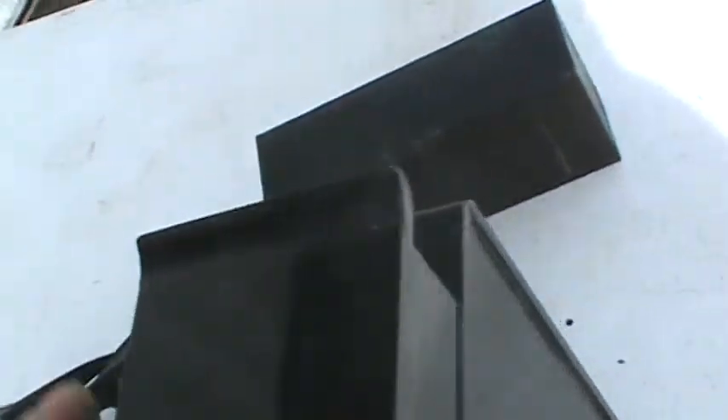Let me get you a look at the back and the bottom where the mark is. It has a silver mark. While the drawer is out, let's take a look.